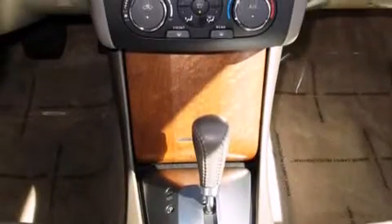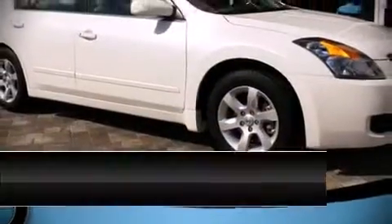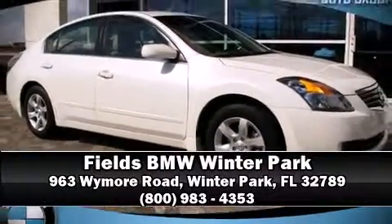With ABS, our team is professional and we offer a no-pressure environment. Call now to schedule a test drive.